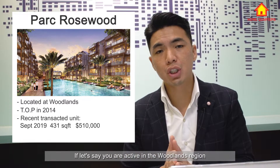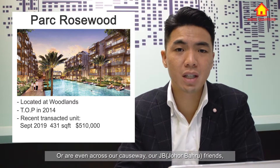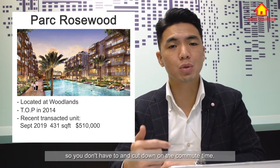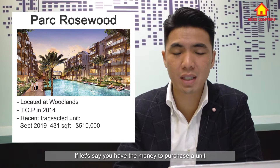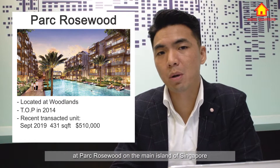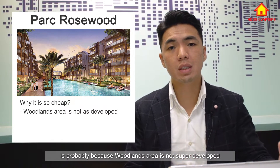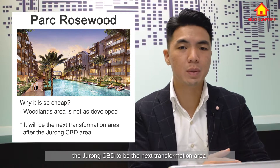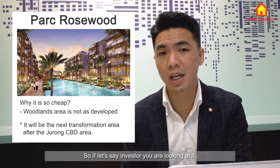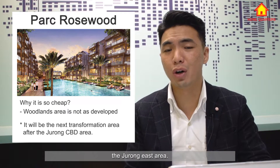If you are active in the Woodlands region, studying or working near Woodlands, or even commuting across the causeway from JB, you can buy a unit here to cut down on commute time. The causeway can be jammed for up to six hours. The reason Park Rosewood is so affordable is probably because Woodlands is not super developed right now, but it is set to be the next transformation area after the Jurong CBD — so it could be a good opportunity for investors to go in now and wait 10 to 15 years.